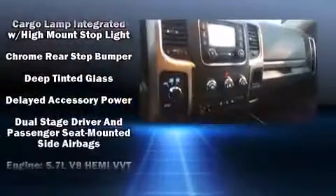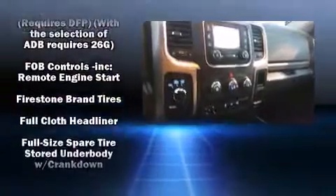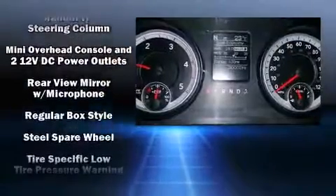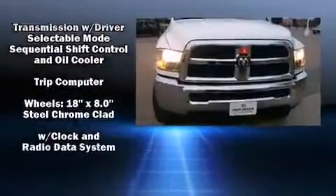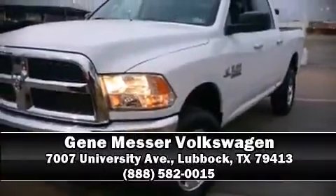Passenger security is assured thanks to safety features including dual front impact airbags with occupant sensing, head curtain airbags, traction control, brake assist, ignition disabling, and four-wheel disc brakes with ABS. Electronic stability control supplements the mechanical systems to help you maintain precise command of the roadway. Please don't hesitate to give us a call.